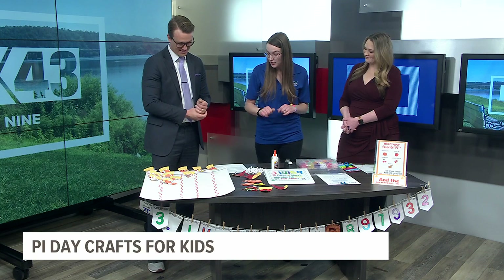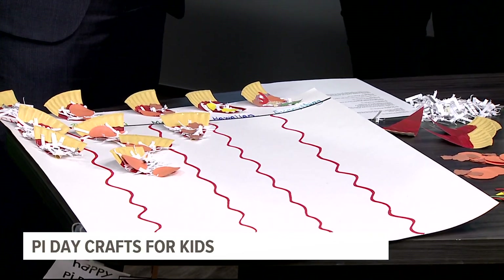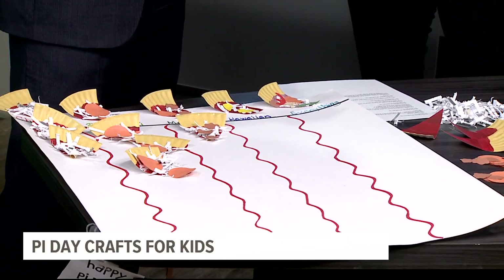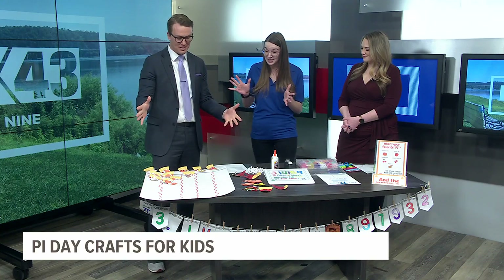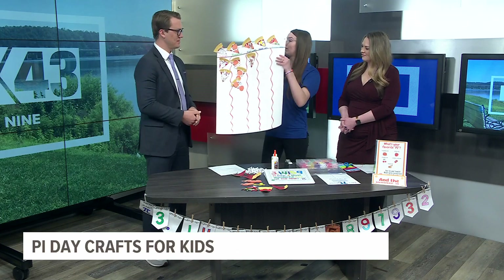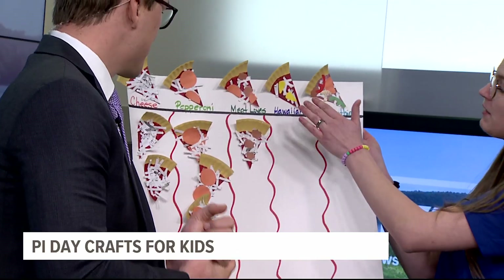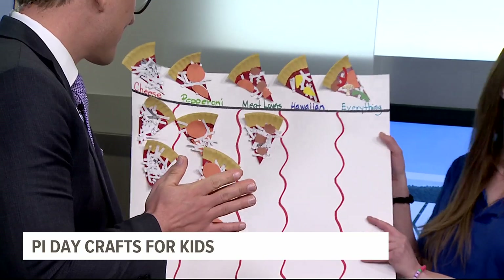In our York location, we've also had some voting going on for our favorite pizza slices. So I was going to have you try to make your favorite pizza slice today to add to the graph. We have a nice little graph here of all of our favorite pizza slices — we've got cheese, pepperoni, meat lovers, Hawaiian, and everything. So what do you think?